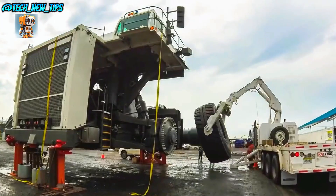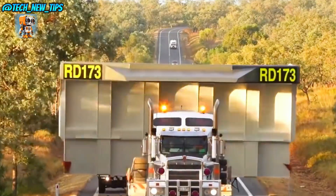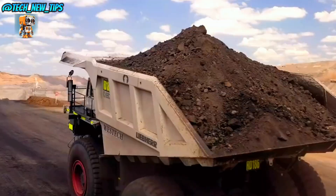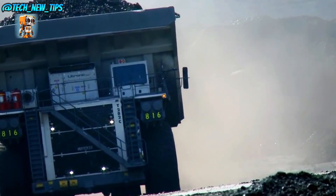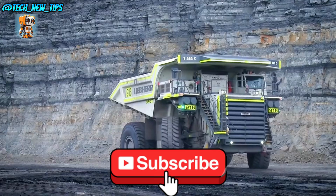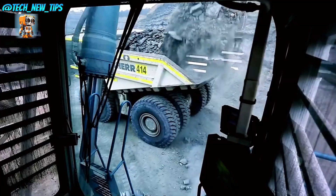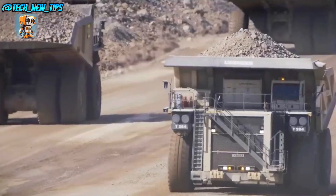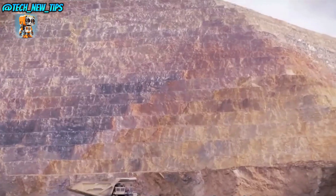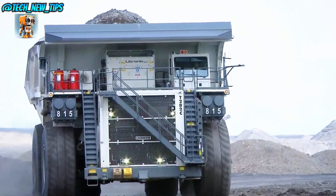Inside, the T284 is equipped with high-tech controls and a spacious cabin that gives the driver full command over this industrial giant. With cutting-edge stability and load management systems, every journey is as safe as it is powerful. The Liebherr T284 isn't just a machine — it's a marvel of engineering that redefines what's possible in mining. When it comes to moving the earth, this truck does it bigger, better, and stronger than the rest.